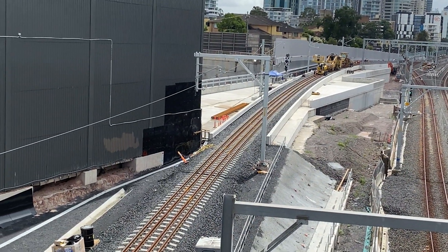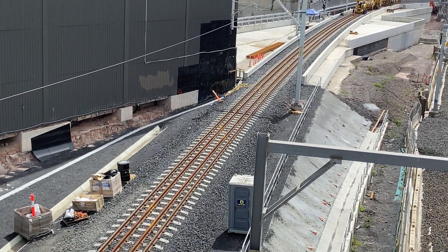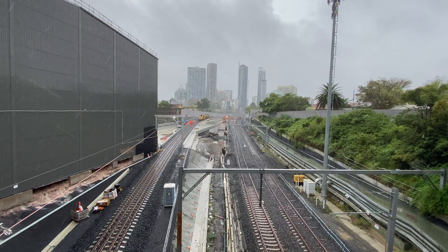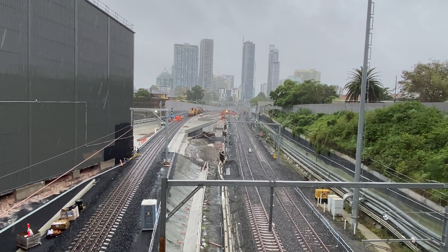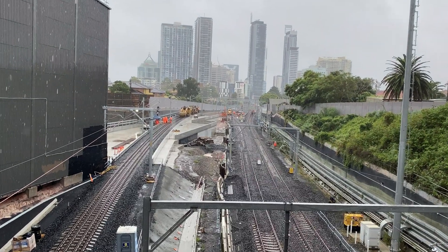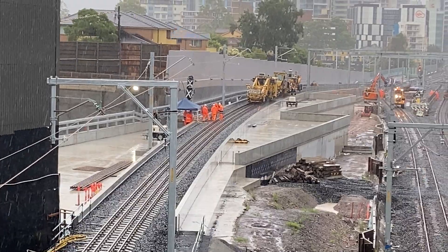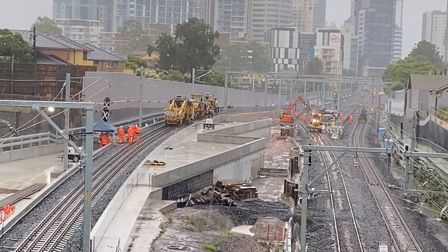I was wondering why there are two additional rails on the new track — if you know, do let me know in the comments. It's now around midday on Saturday the 20th of March and the track work is well in progress. The electrification lines from the old northbound line have been removed and more electrification lines are starting to appear on the new northbound track.